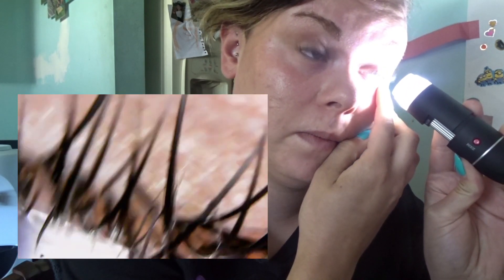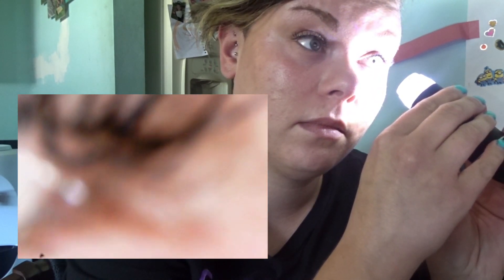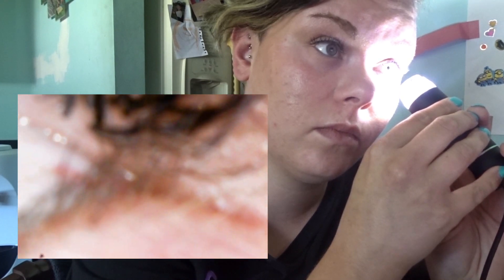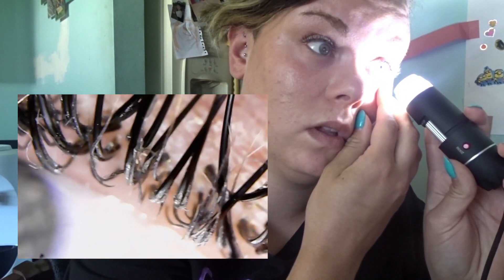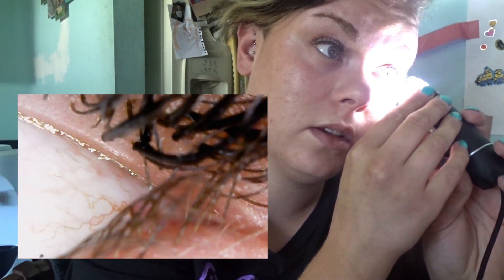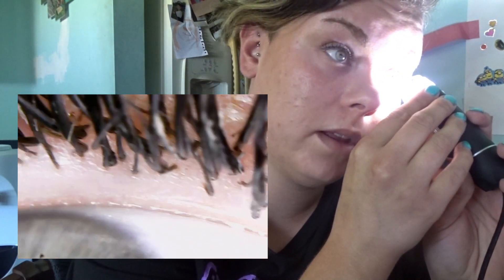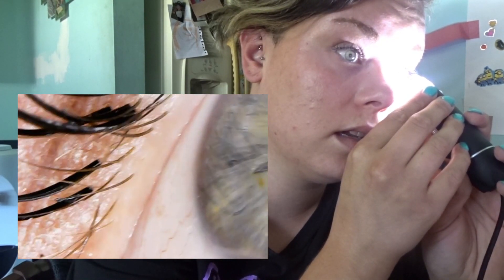I immediately know which one is bothering me. If I wasn't so shaky-handed this would be so much easier. Oh, look at them right there, they're so pretty! I can see right there there's a hair stuck to my top lash — one of my bottom lashes is stuck to my top lashes. I'm gonna have to try and fix that after, but there they are, look at them all stuck up in there. That is so crazy!